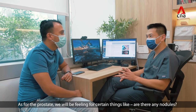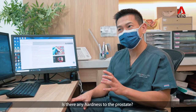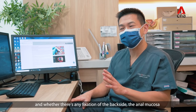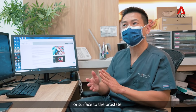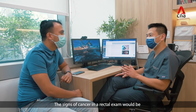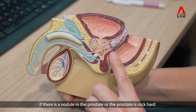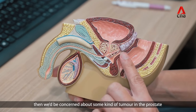For the prostate, we'll be feeling for certain things — is there any nodules? Is there any hardness to the prostate? Because it should be sort of rubbery in consistency, and whether there's any fixation of the anal mucosa or surface to the prostate. Signs of cancer on the rectal exam would be if it's kind of stuck together and fixed, if there's a nodule in the prostate, or if the prostate is rock hard — then we'd be concerned about a tumor of the prostate.